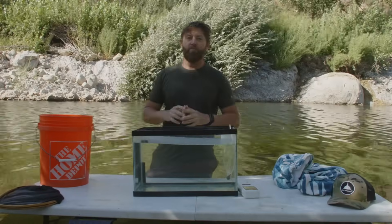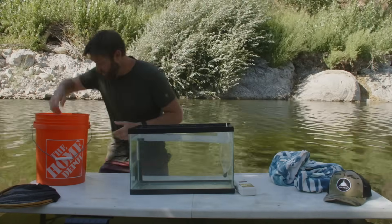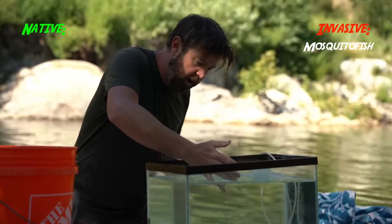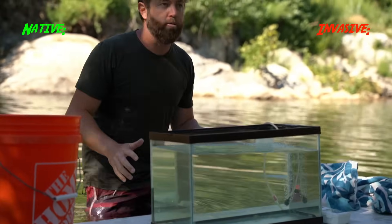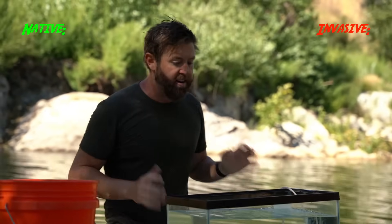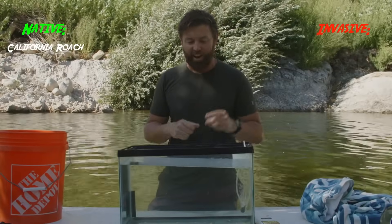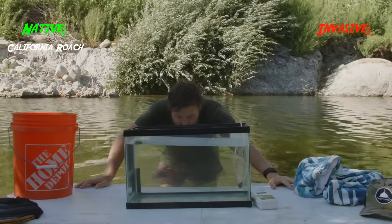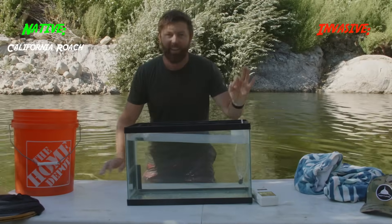We just finished our tally of catching all the different species of fish we could find in this river system. First up we have these mosquito fish from the shallow area — caught three of them. Wait a minute, this is great. I thought these were mosquito fish, which are a horrible non-native that are aggressive and eat mosquito larvae, but these are California roach. So this is one for the natives — really good start. We've got a native species: the California roach.